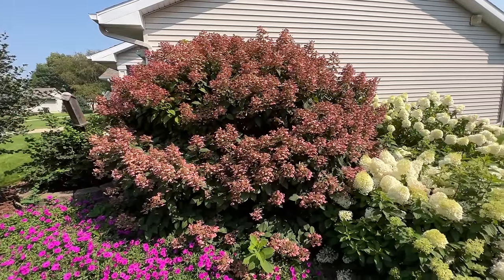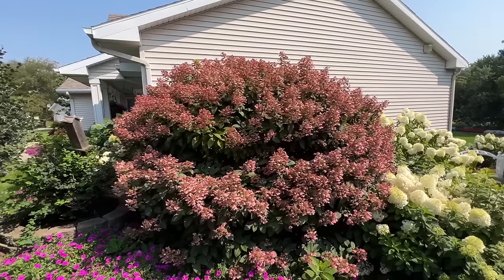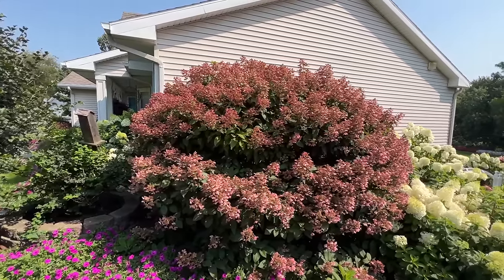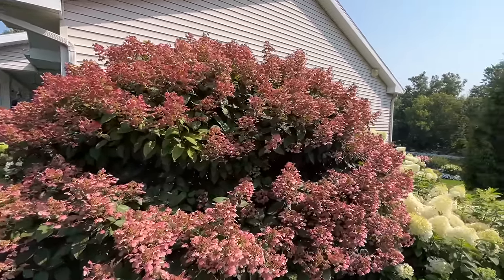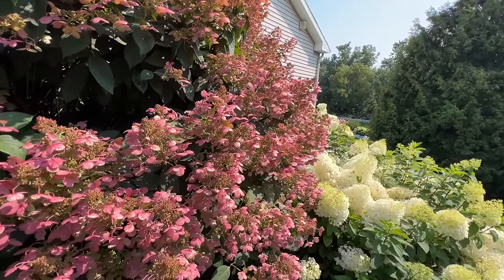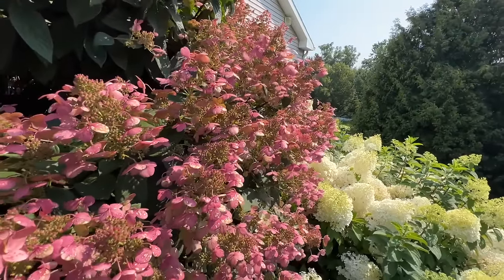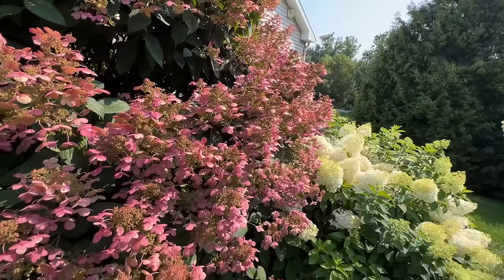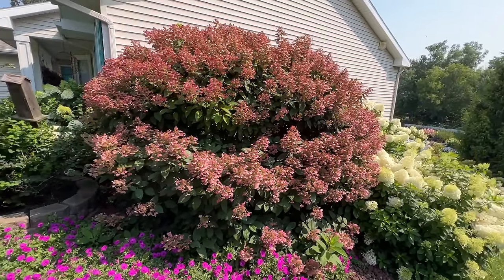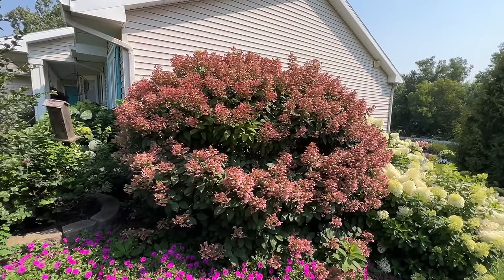This beautiful hydrangea is the Quickfire hydrangea — the earliest hydrangea in my garden to bloom. Quickfire is about eight foot tall and about eight foot wide, and you can see this is well past its prime but holding on to its color really well. This is more of a lacecap type hydrangea — it doesn't have the really big full blooms. Even so, it puts on a very vibrant show of color with bright magenta to dusty rose pink blooms.